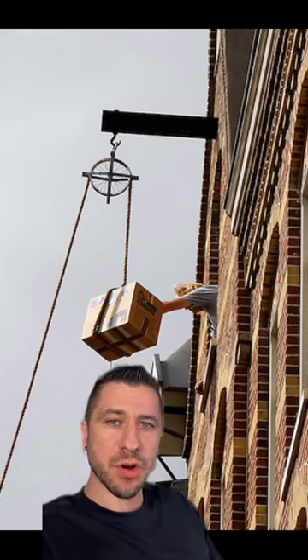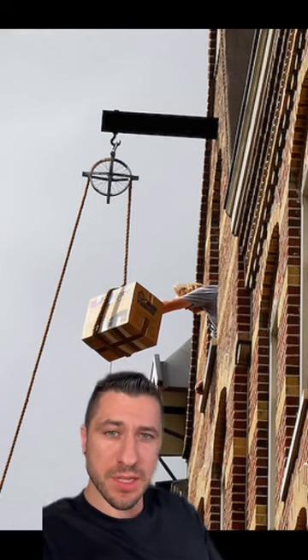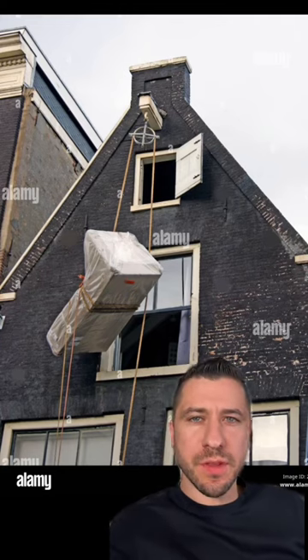So the Dutch got creative, and they started installing hooks on top of houses so they can attach pulleys, and then use rope to lift objects into the house. That's also the reason why some houses are slightly leaning forward, so when objects are being picked up, they won't scrape the front of the house. Follow for more Design Secrets.